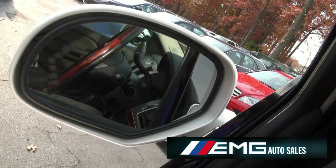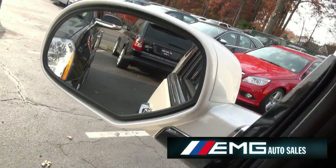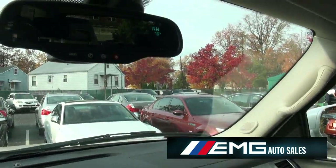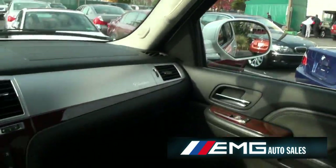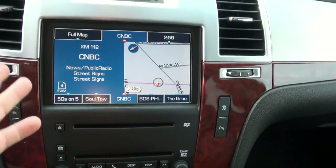These also have retractable mirrors. See that LED in there too — pretty cool. OnStar. On top we have the nice moonroof. Everything is touchscreen. You have that XM.